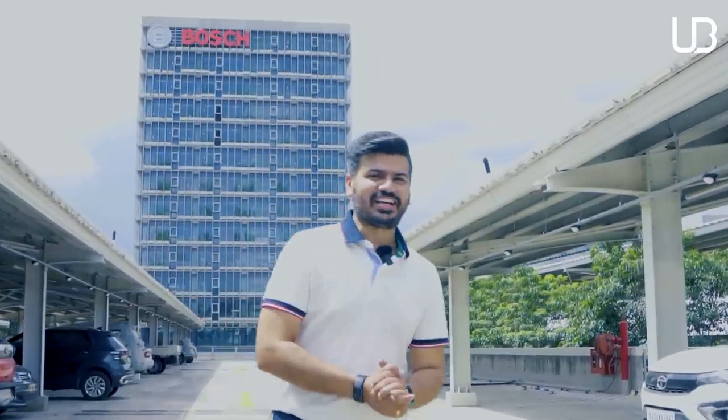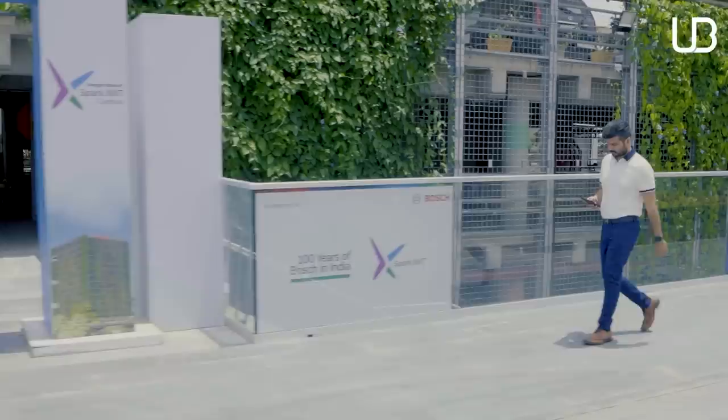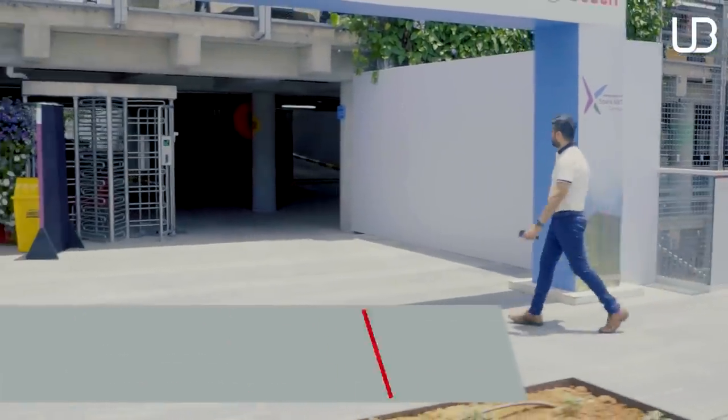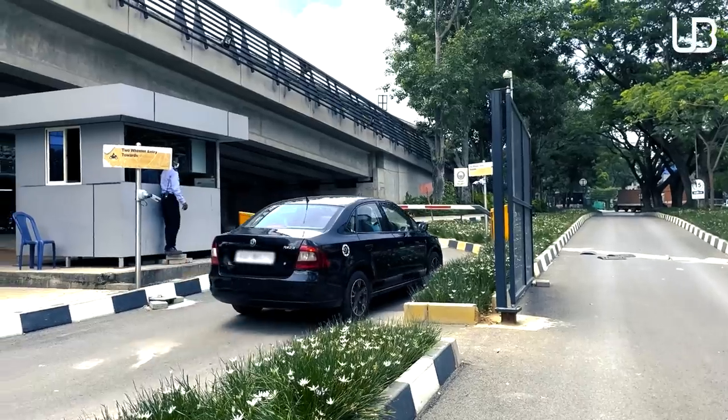Before we go inside, let me show you how a smart campus like this one needs a smart parking solution that not only saves time but also saves the environment. Park ZS is a new-edge solution that aims at employee convenience, increased productivity and safety placed at the core of its operations.